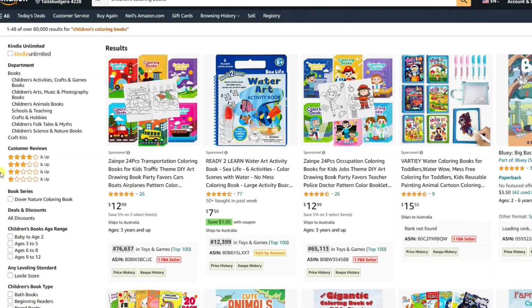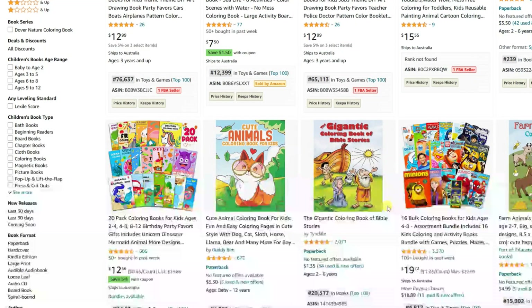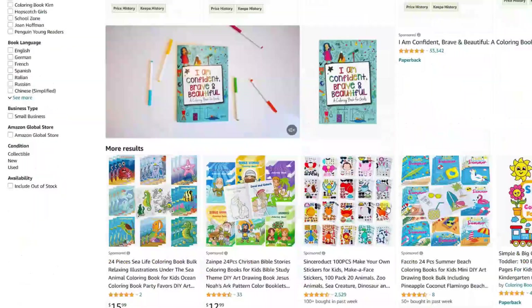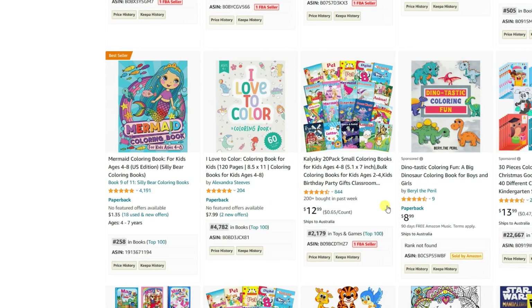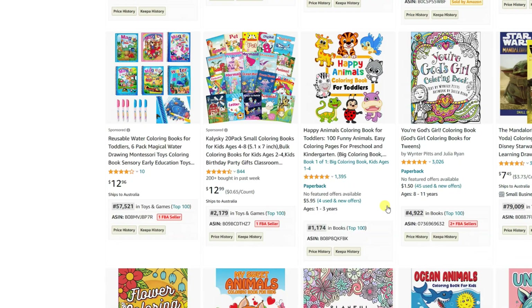Lastly, colouring books. A timeless favourite, colouring books provide a creative outlet for children of all ages. With beautiful illustrations and a range of themes, colouring books can help kids develop their artistic skills and relax. To create a captivating colouring book, focus on unique and appealing artwork that will inspire your young readers to unleash their creativity. Be sure to check out my previous videos where I show you step by step how to easily make colouring books to publish on KDP.